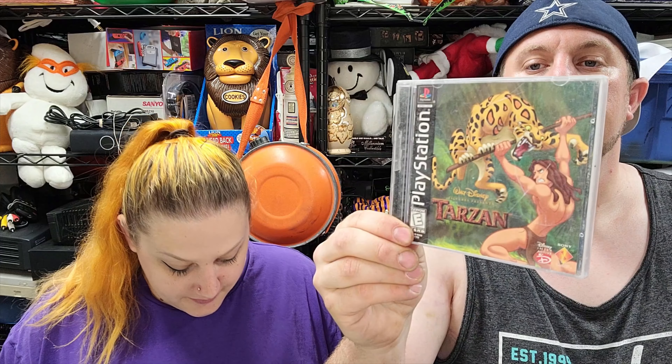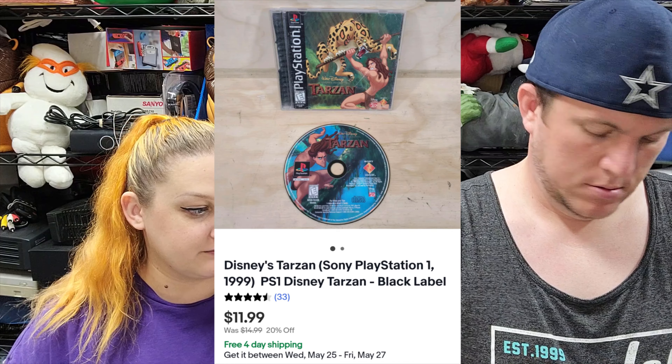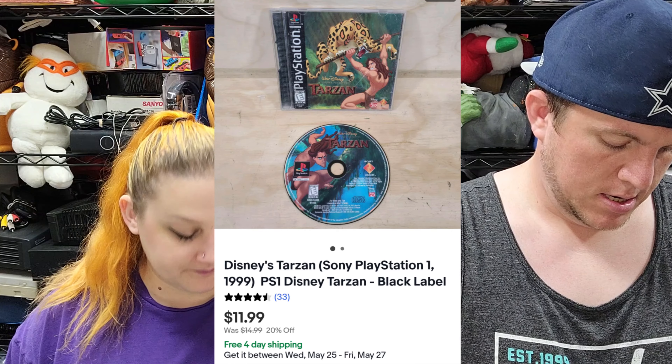Then we've got Disney's Tarzan for PS1 and that sold for $12 shipped. It is a Black Label game.